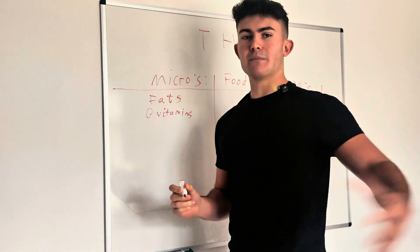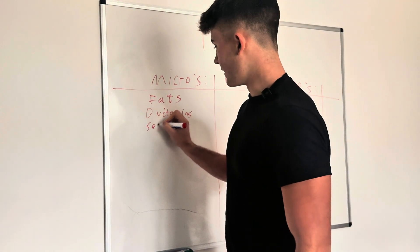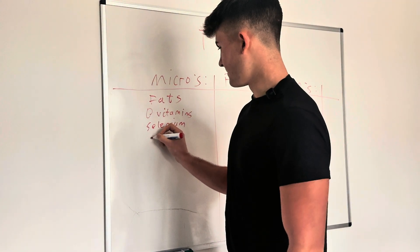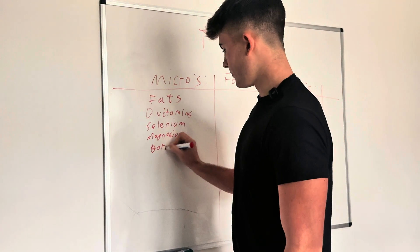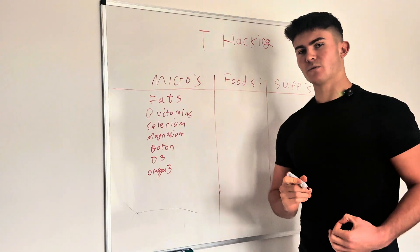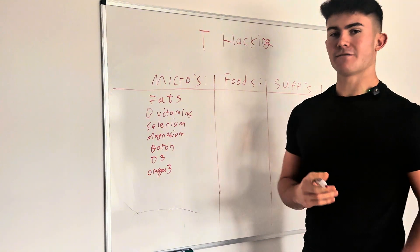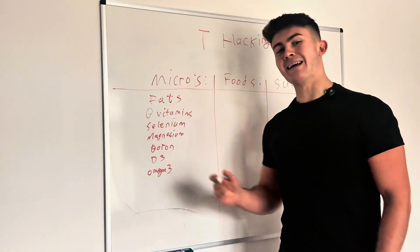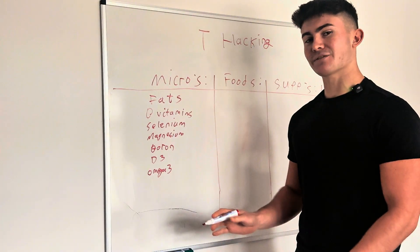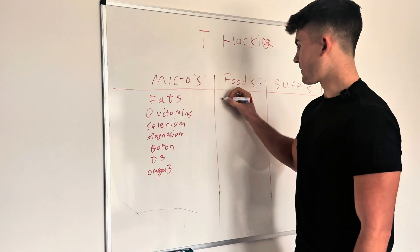You've also got your B vitamins — B1 all the way through to B12 — selenium, which is used to protect your Leydig cells where testosterone is produced, and magnesium, boron, D3, and omega-3s. What I do every single day — the hack I use — is microdose certain foods to make sure I'm hitting as many of these as possible, staying fully saturated in the micronutrients my body needs to produce testosterone.